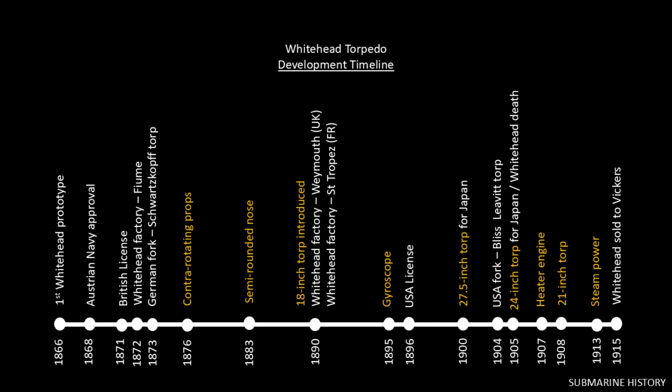In 1866, the first Whitehead prototype was produced. In 1868, Whitehead demonstrated it to the Austrian Navy, who agreed to purchase it while leaving Whitehead the right to market and sell to other countries. In 1871, Whitehead licensed his torpedo design to the British, with an agreement to share technological improvements back and forth. In 1872, he formed the Whitehead Torpedo Works. In 1873, German industrialist Louis Schwarzkopf visited, obtained design drawings, and a year later began making a knockoff — the Schwarzkopf torpedo — taking the Germans down their own path of torpedo development.